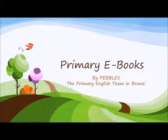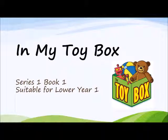Welcome to Primary eBooks. Today we're going to read a story called In My Toy Box. Are you ready?